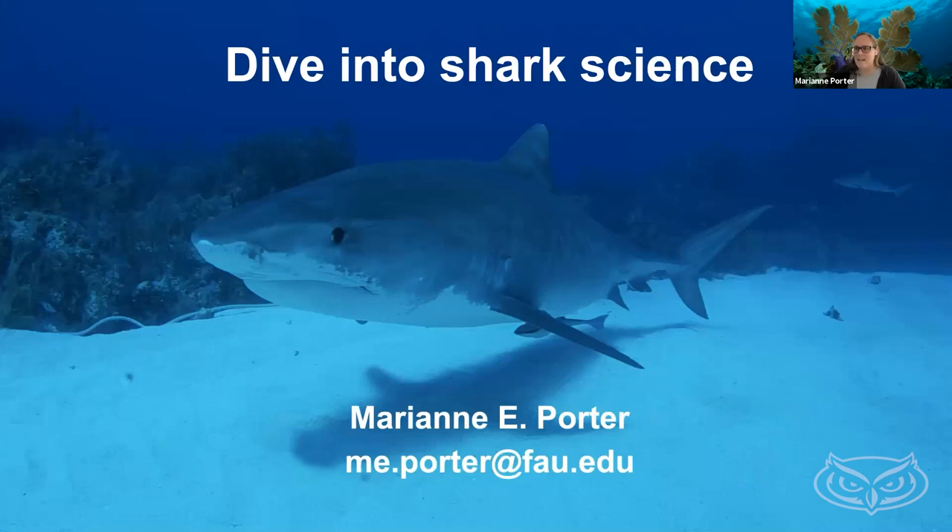Thank you to the Division of Research for inviting me to give this talk, and thank you to everyone who's been able to join in. I have been lucky enough to be at FAU since 2014, and being located so close to the ocean here in Boca Raton has been really great for my research program. When I came to FAU, I was able to start the Fab Lab — the Florida Atlantic Biomechanics Lab. Today you'll see research I've been working on, featuring work by some of my graduate students.